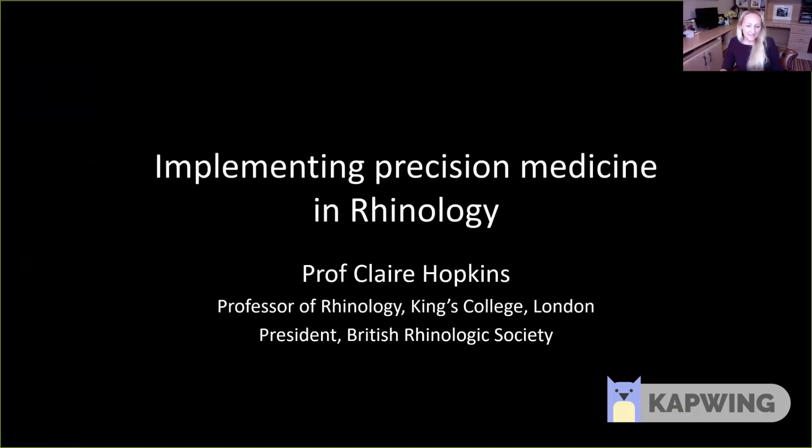Hello, I'm Professor Claire Hopkins. Thank you very much for the invitation to speak tonight. I'm going to talk a little bit about implementing precision medicine in rhinology and where better endotyping or subgrouping of our patients will contribute to delivering precision medicine in the future.